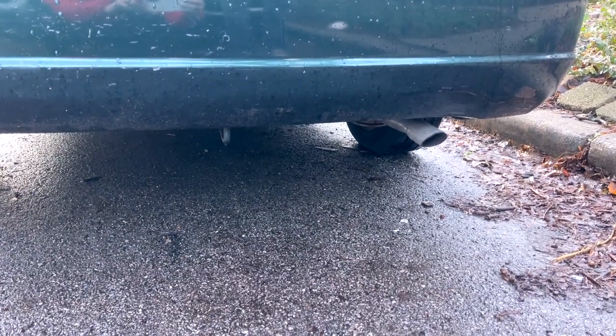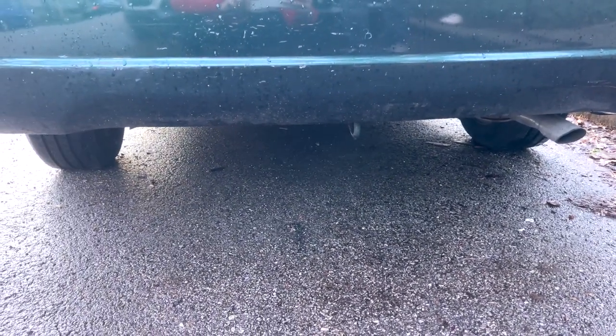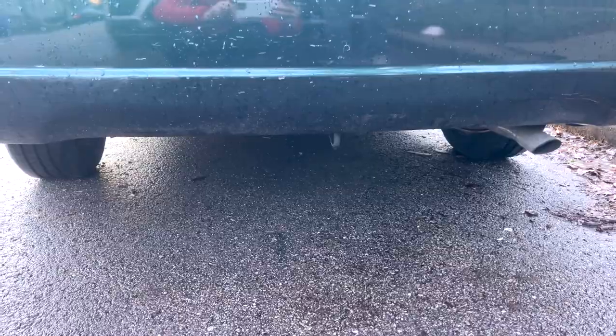They get under the car — and this is a low car — so they use a portable hydraulic jack and do it super quick. But your car is going to sound like you've pimped it up.